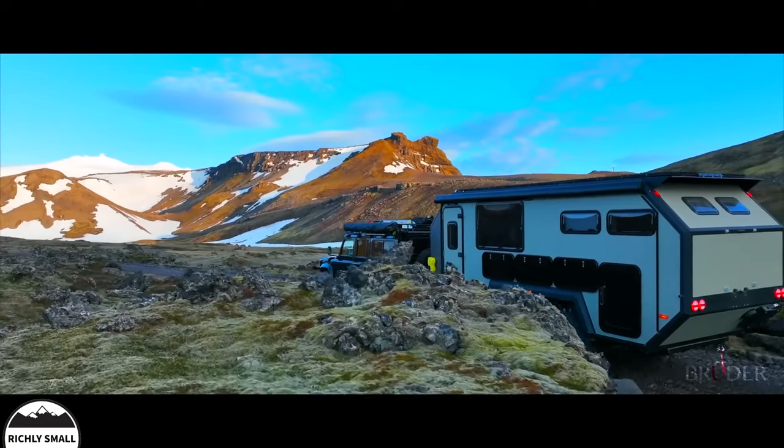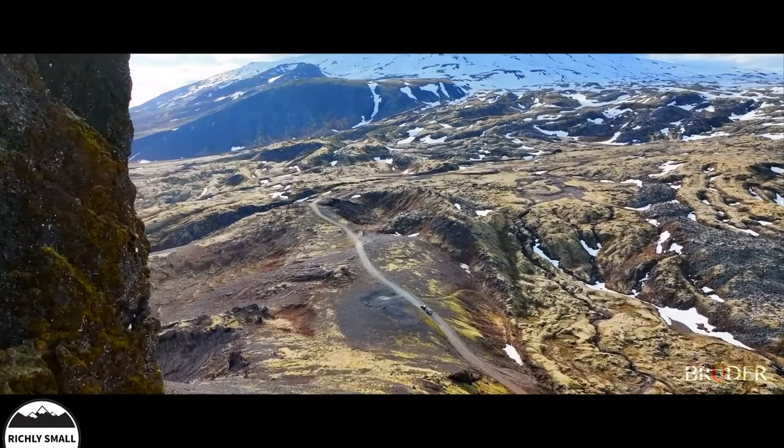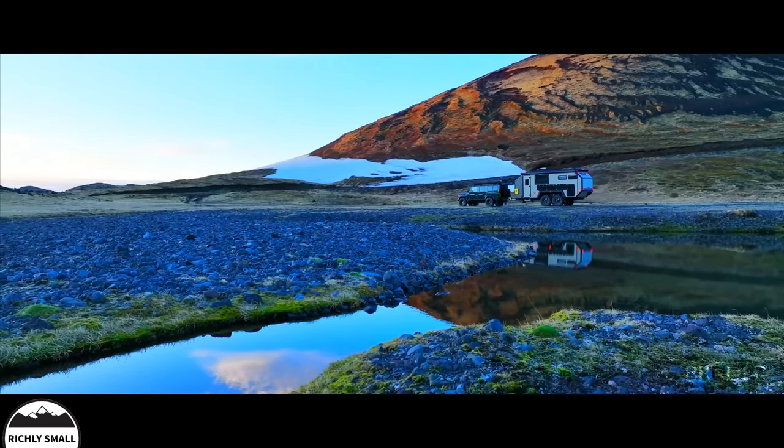From over 50 degrees Celsius temperatures to below minus 20 degree icy conditions and altitudes over 10,000 feet, it's purpose-built to handle all environments in complete luxury.